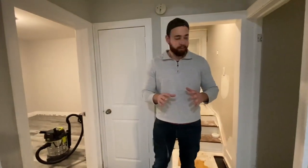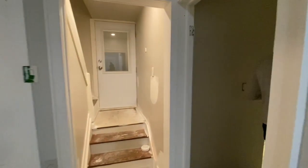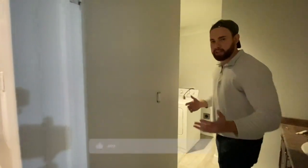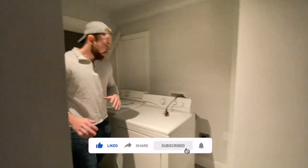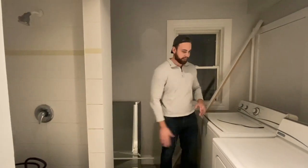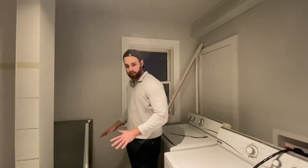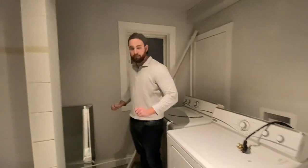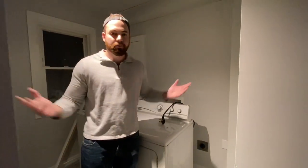Now the best part about this is the bathroom. Take a deep breath because you don't smell anything in here anymore — this looks brand new. We still have to put the toilet in, we still gotta put this back together, but look at this bathroom — completely updated.